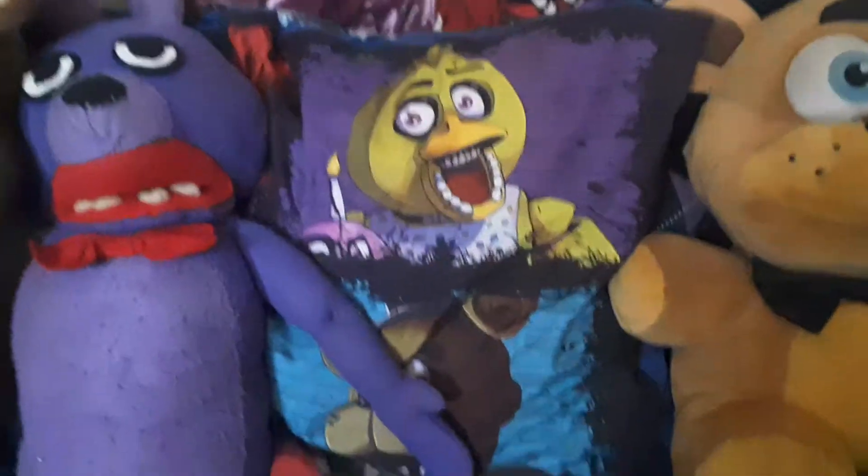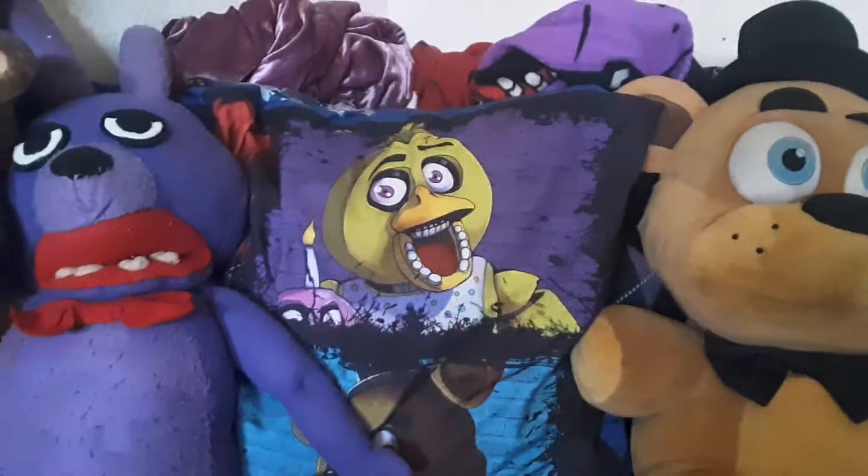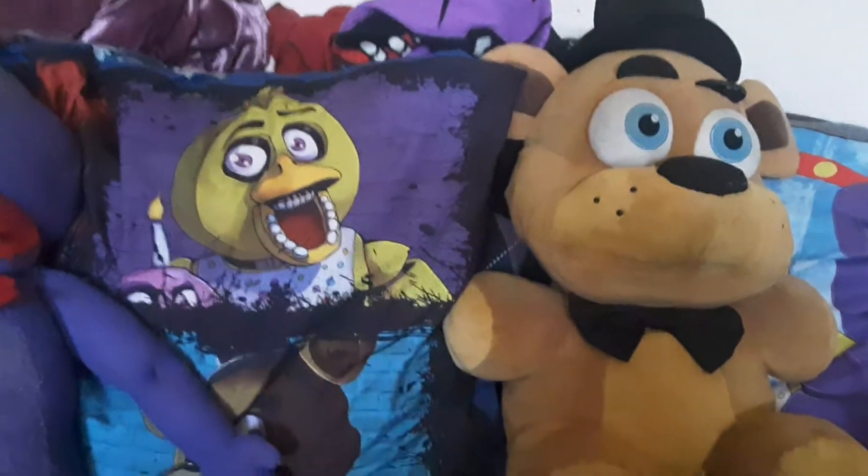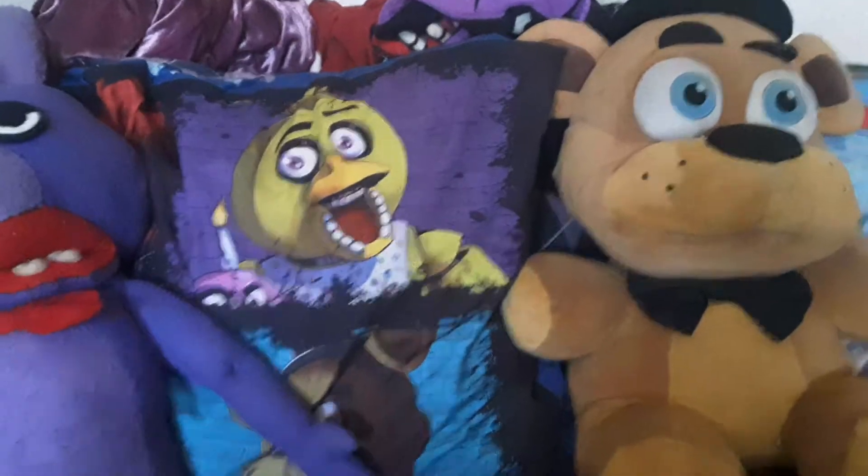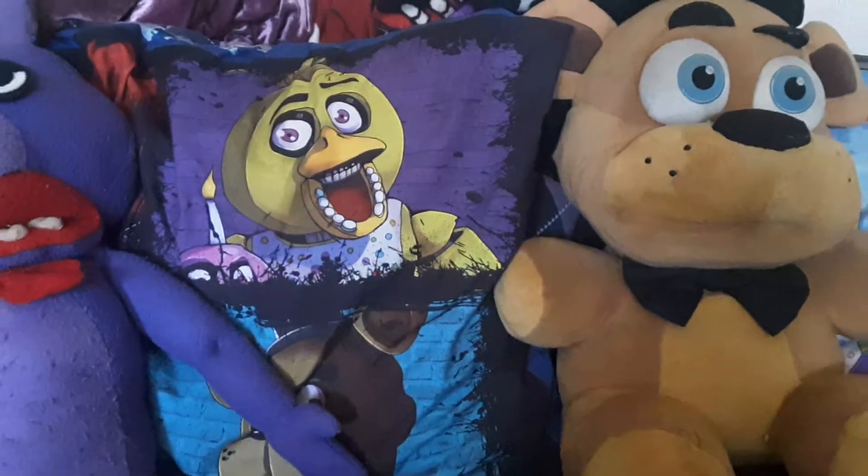So now let's move on to the tiny plushies. I'm going to go with the store-bought ones first, and then I'll get to my customs. So first up, I'm going to go by games first, so don't get crazy if you think of wave things.